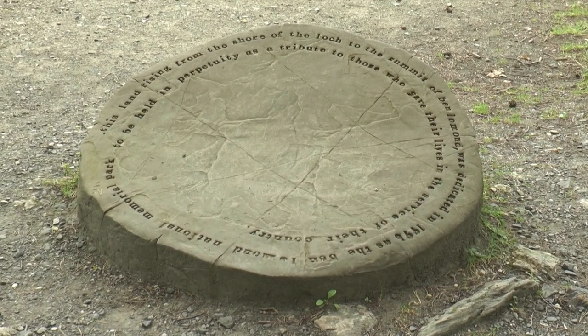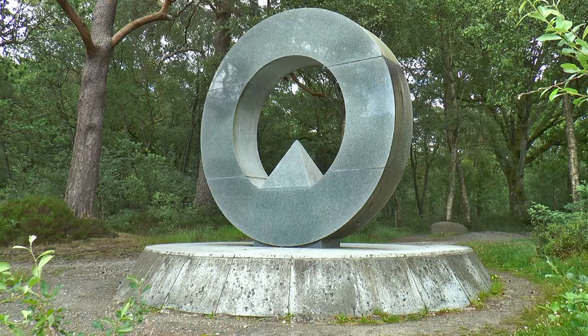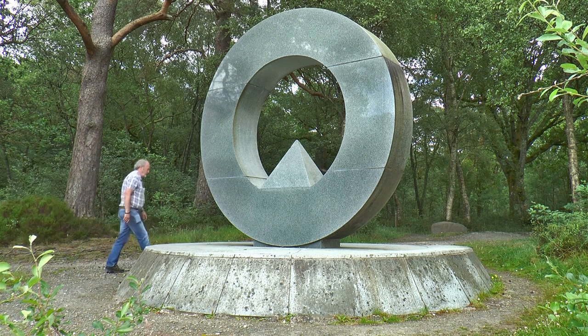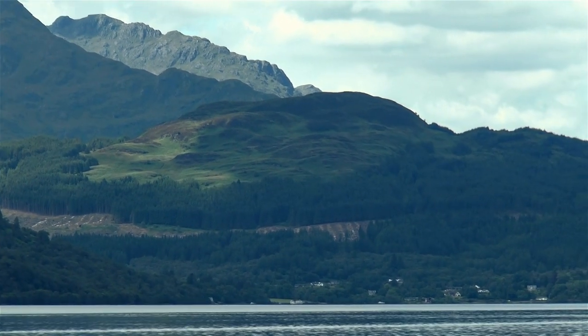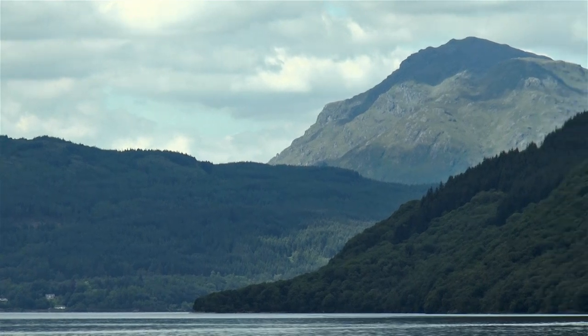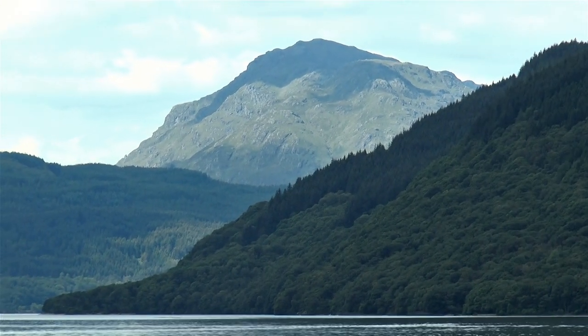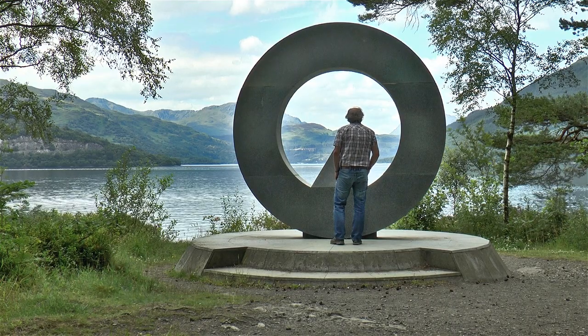There is a wonderful war memorial here. A plinth beside it reads: 'This land, rising from the shore of the loch to the summit of Ben Lomond, was dedicated in 1996 as the Ben Lomond National Memorial Park, to be held in perpetuity as a tribute to those who gave their lives in the service of their country.' The views up the loch from this spot are breathtaking — Tarbet dominated by the wonderful backdrop of Arrochar, Ben Vane, and further north Ben Vorlich. The six-mile drive from Balmaha is worth it, just to appreciate this poignant memorial and the most wonderful of settings.